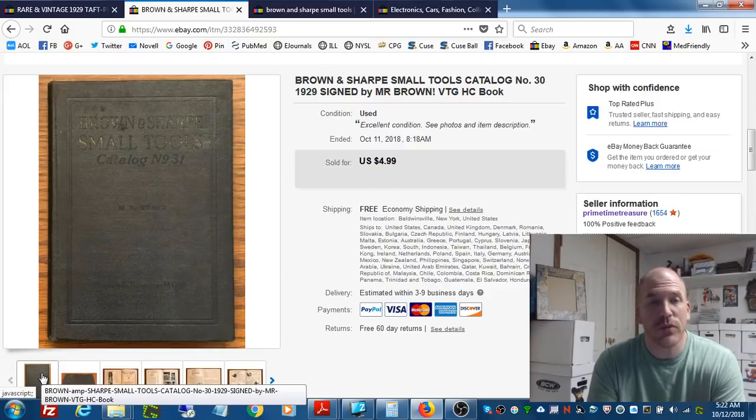So mistakes happen — now what are you going to do about it? What a lot of people do is they immediately try to correct the mistake by canceling the item. If you do that, here's what you need to be aware of: you are setting yourself up very likely for a negative feedback that will affect your seller status on eBay. Based on others I know who have done this, when that person leaves you a negative feedback, eBay is not going to take it away no matter how much you appeal it — they will side with the buyer.